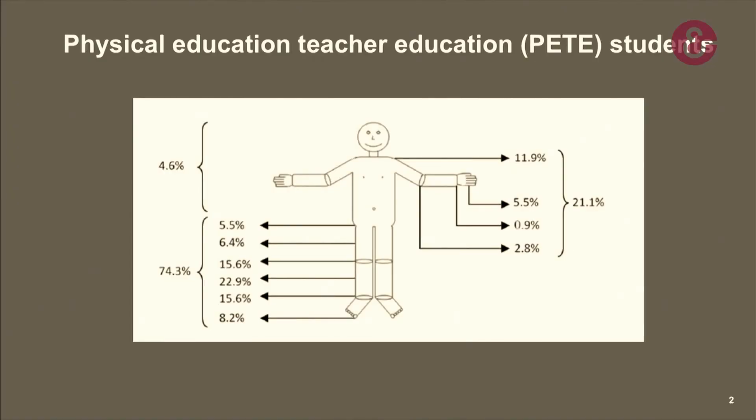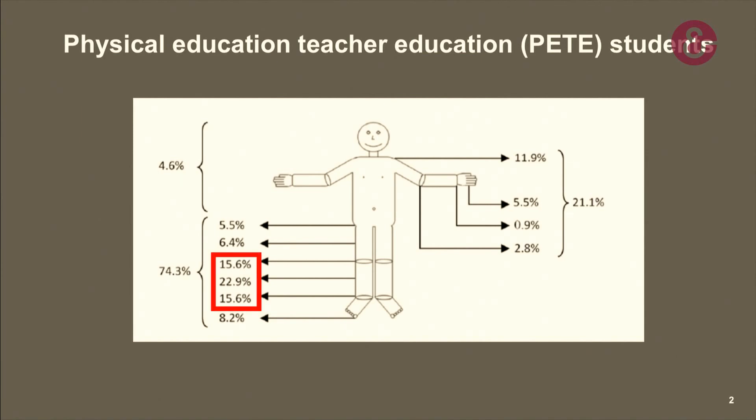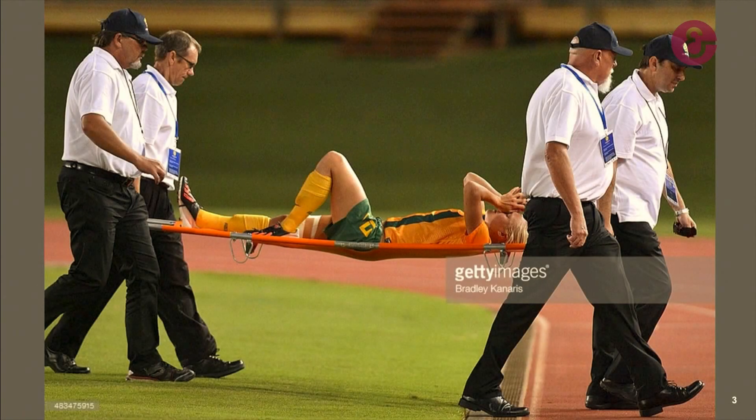Did you know that the risk of encountering such an injury increases with increasing physical activity? Physical education teacher education students, or PT students in short, are exposed to a considerable number of intracurricular and extracurricular sports activities. Several studies have shown they have an injury risk of 0.85 to 0.86 injuries per student per year. The most common injuries affect the knee, the ankle, and the lower leg, and these can lead to absence from classes, delayed examinations, and ultimately a study delay, not to mention the long-term consequences on their career.